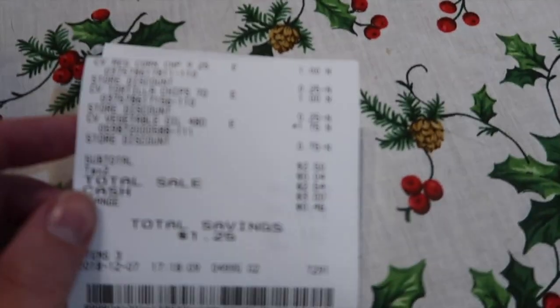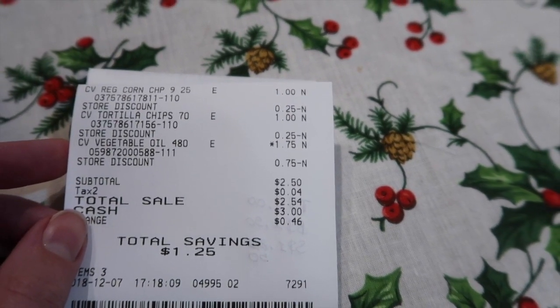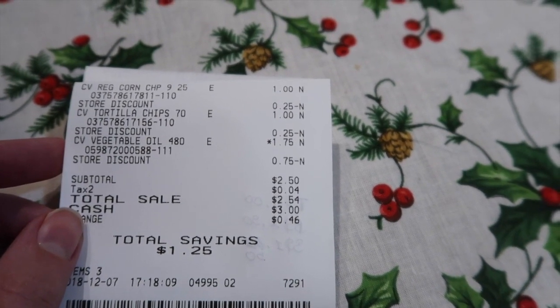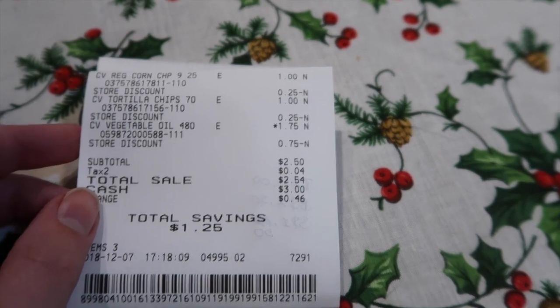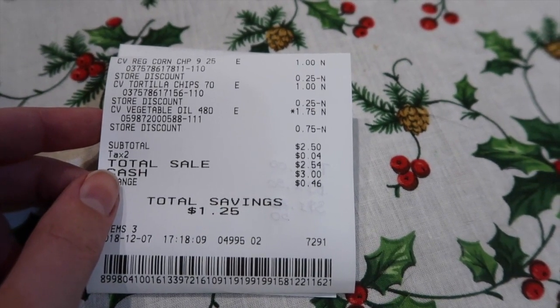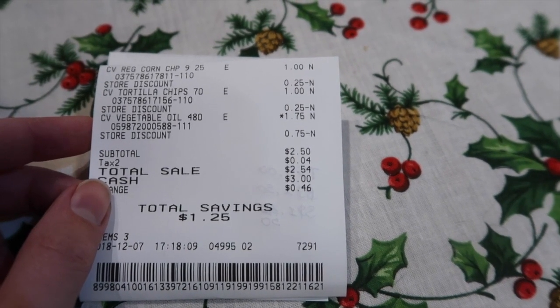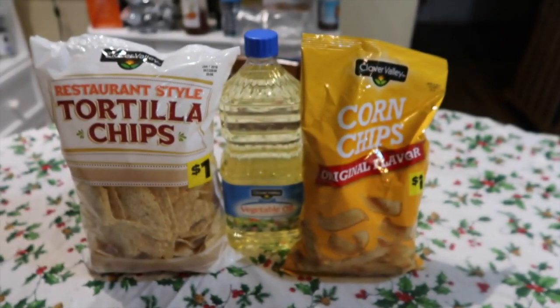I'll share my receipt so you guys can see — at the top are the corn tortilla chips with the 25-cent-off coupon, then the tortilla chips with the 25-cent-off coupon, and then the vegetable oil at a dollar seventy-five with the 75-cent-off coupon. I paid two fifty, and the receipt says I saved one twenty-five, but if you add up the actual coupons and figure that the vegetable oil was an additional 25 cents off, it's actually a dollar fifty saved.